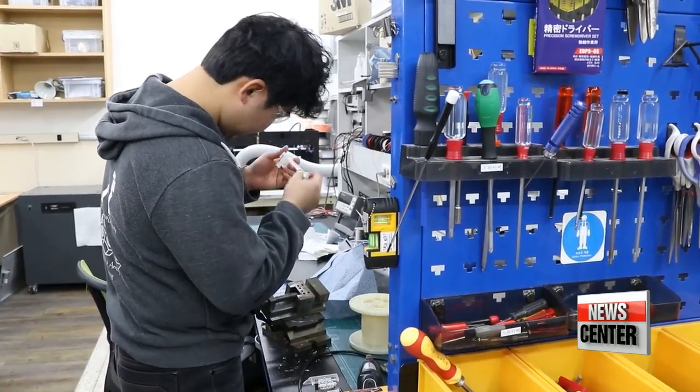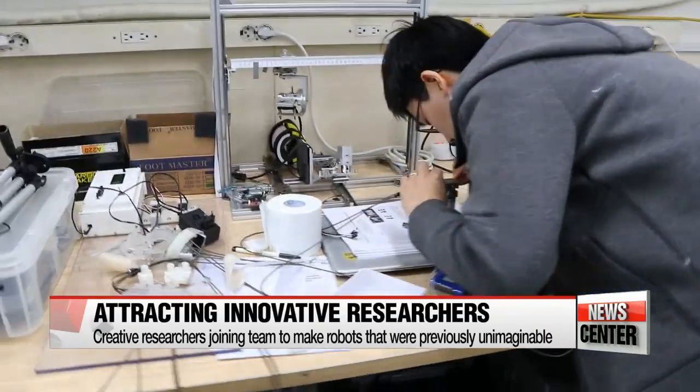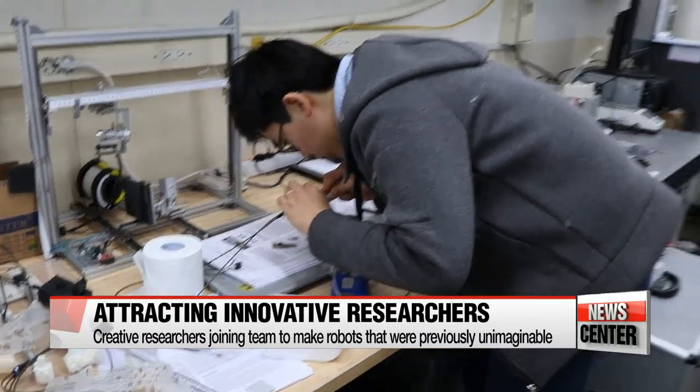Their work and open approach are already attracting many young researchers. "People in wheelchairs have difficulty when they encounter obstacles in their path, so I want to develop a spider-leg-like chair that can just take giant steps and walk over it." "While most robots are fast and durable, they're not very flexible, and soft robots are able to make up for these disadvantages. However, they also need to be better at delivering power and have a faster reaction time, so I hope to work on these areas."